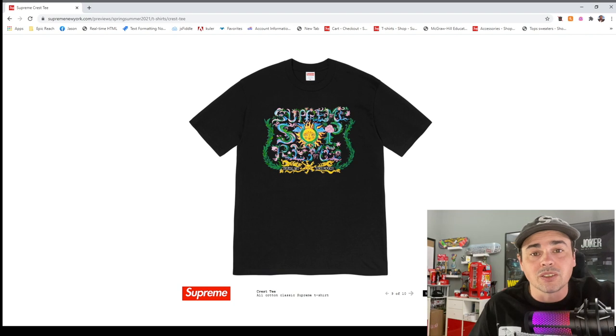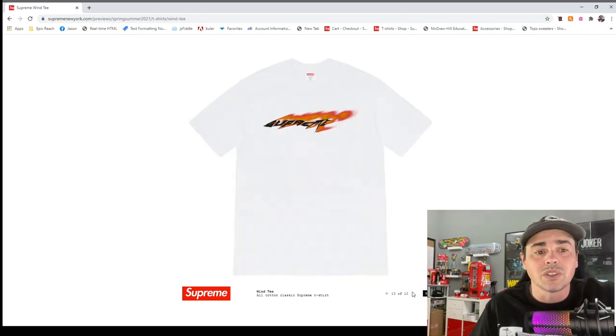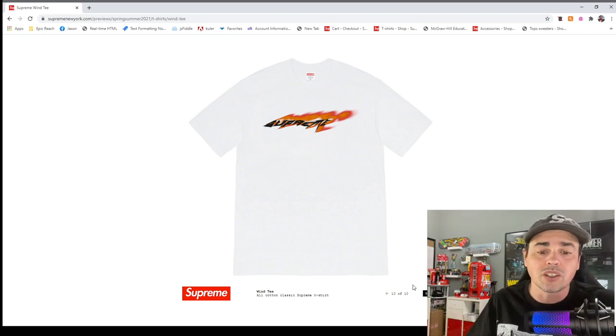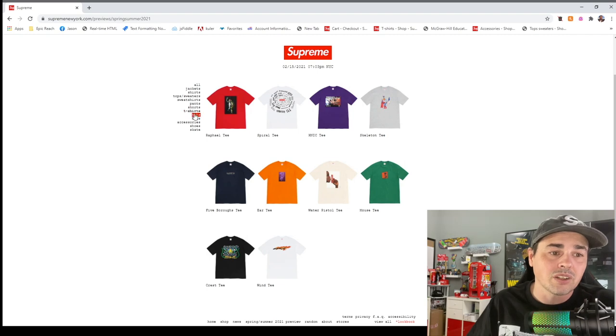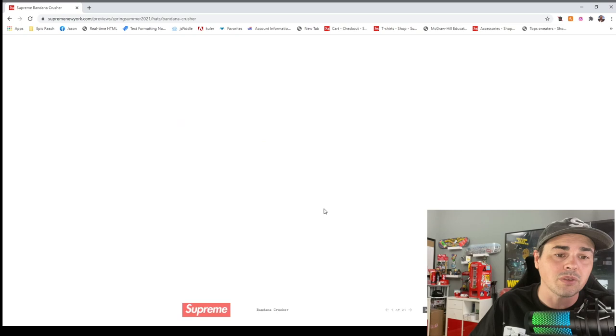If you want to resell things, please get them in black — it's the smartest, most wearable color. This one's okay but I don't know what they're trying to do. Wind tee — they've got the blur, the bleed, and now the wind — it's the same thing. Not really into those t-shirts. Hats — I'm not going to care about bucket hats.